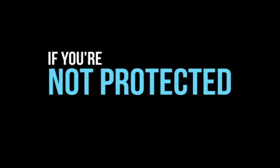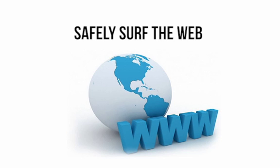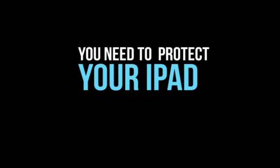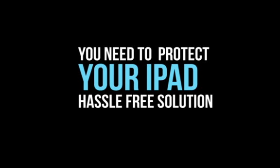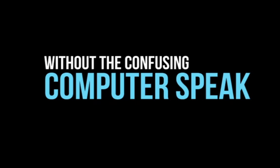And more importantly, if you're not protected, how can you correct this? If you lack technical knowledge and you want to safely surf the web without fear of identity fraud or other forms of hacking, then you need to protect your iPad with a hassle-free solution — one that focuses on simplicity and security without the confusing computer speak.